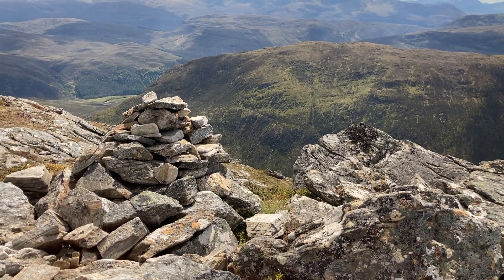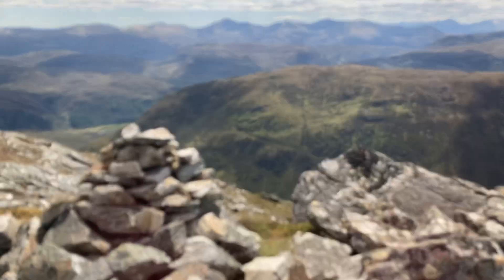This cairn marks the summit of Meall nan Uan, a Corbett that we're on top of, above Strathconan.